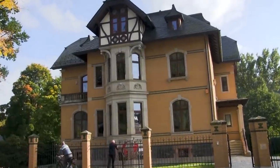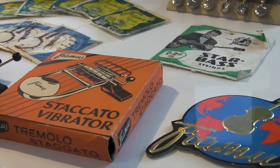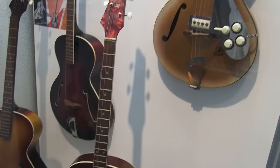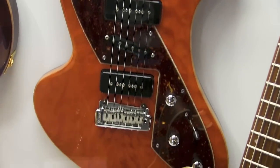Spanning the three stories of the museum are a wonderful display of old instruments, accessories, advertisements, and information about the journey of Framus. Over 200 instruments are here, dating back as far as 1946 and reaching as late as the 1970s.